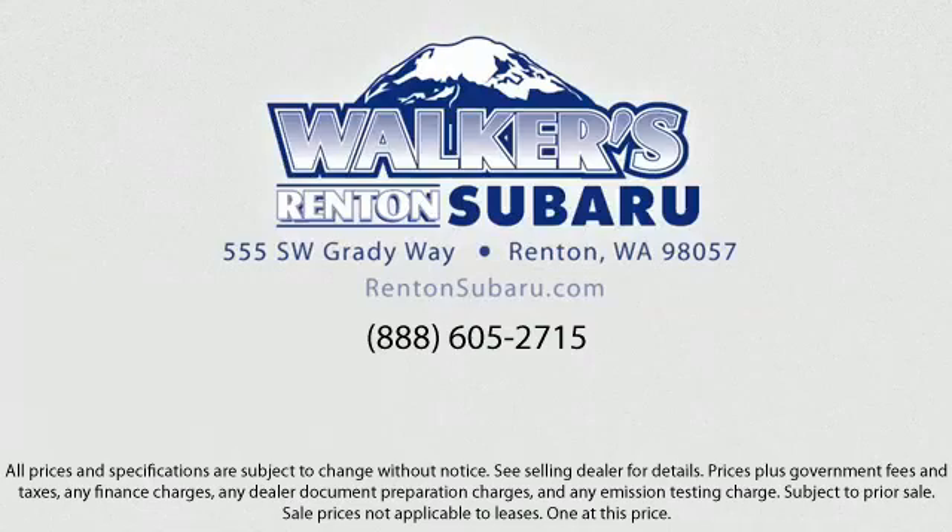When you visit our showroom, one of our friendly and knowledgeable sales associates will meet you and help you find the Subaru that's just right for you. During your visit in our comfortable showroom, you'll enjoy complimentary coffee and free Wi-Fi.